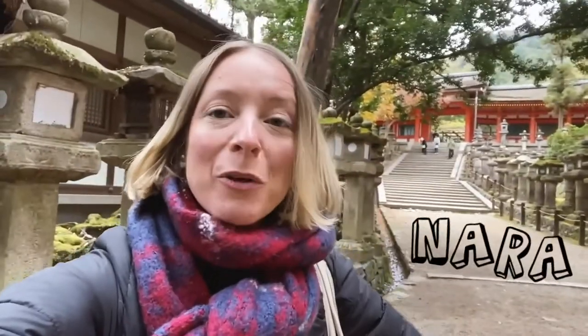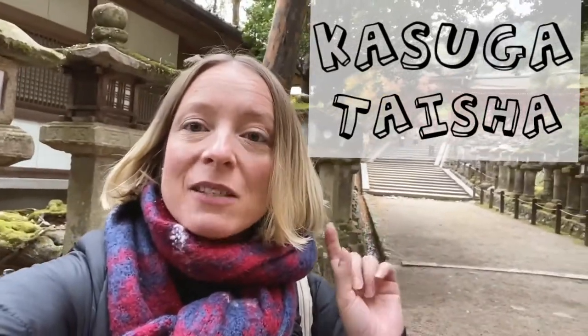Hello and welcome back to another video. I am in Nara and I'm going to bring you to one of Nara's famous shrines — Kasuga Taisha. It's famous for its lanterns and you might see a deer or two appearing between them, which makes it all that much more magical.